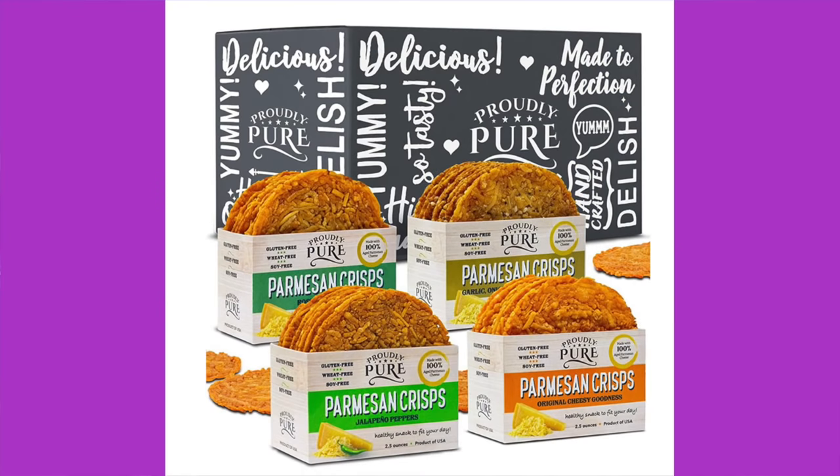Parmesan crisps, pesto flavored — we've had these before. Ingredients: parmesan cheese — part skim pasteurized cow's milk, cheese cultures, salt, rennet — plus spices, dehydrated garlic, and natural flavors. Contains milk. Two servings per container, four crisps per serving. 110 calories, 7 grams of fat, 1 gram of total carb, zero sugar. My biggest complaint is they're supposed to be big round discs but they always come broken.